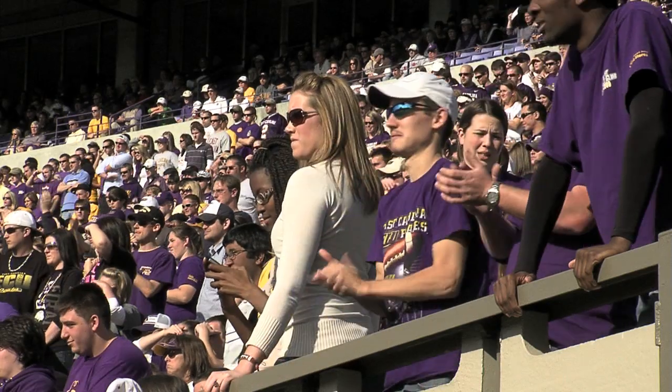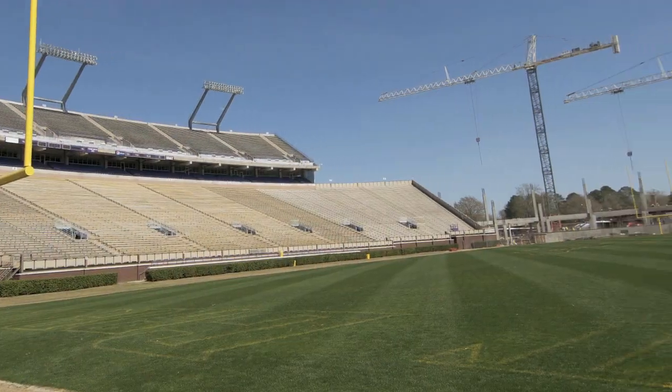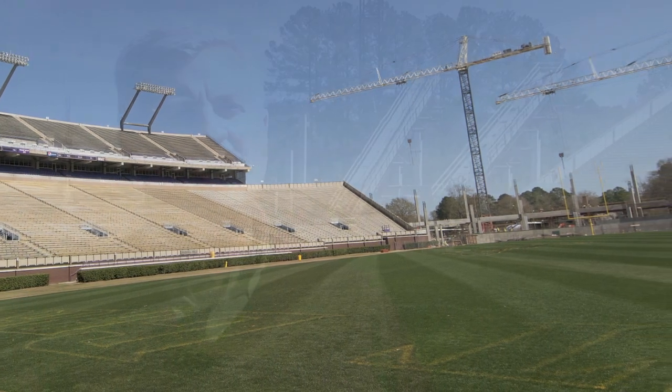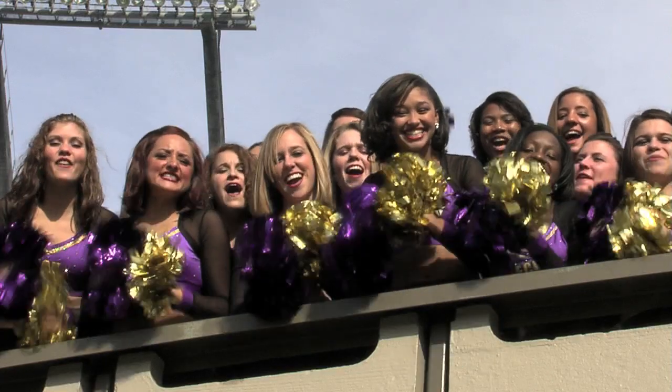We will actually move the students out of sections 16, 17, and 18 on the north side into the new East End Zone area. We're going to work really hard with our multimedia rights holder ISP to do some fun and innovative things for the students in that end zone to help us create a terrific atmosphere.